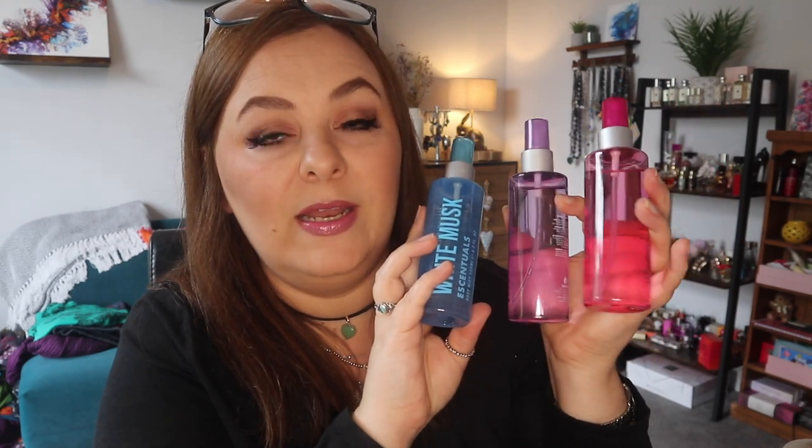Then I've got a couple of body sprays. Now these are usually £3.99 each — they are the Boots Essentials ones. I got the White Musk, the Vanilla and the Peony for £2.66 each, on some kind of rollback — a third off or whatever. I did not need body sprays, but I've been wanting to try these for a while now, and seeing as they were on offer, I thought I'd give them a go.